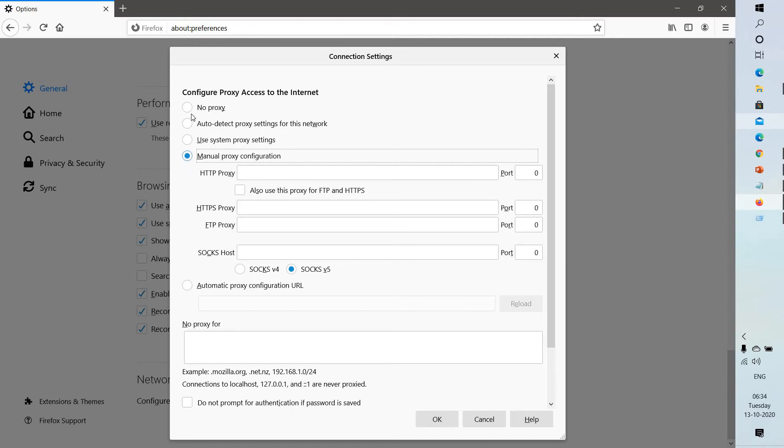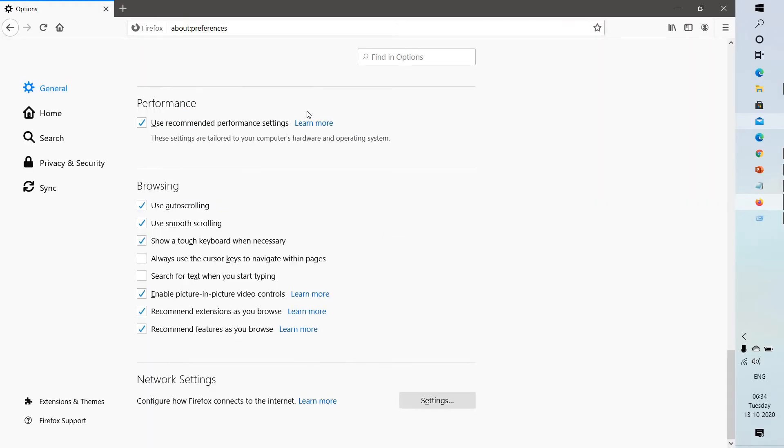You can configure the proxy by selecting Manual Proxy Configuration. By default it should be set to No Proxy if you are not using a proxy. Click OK and see if you're able to launch the website.